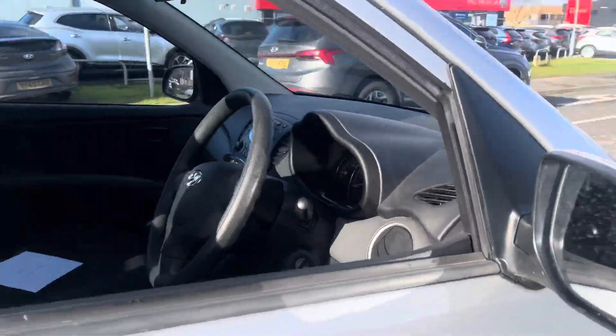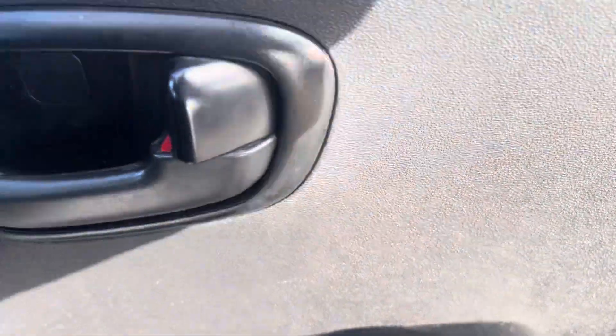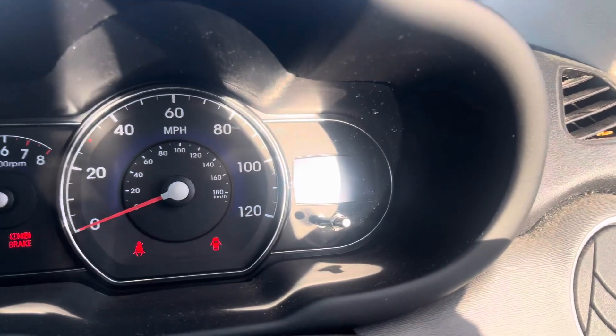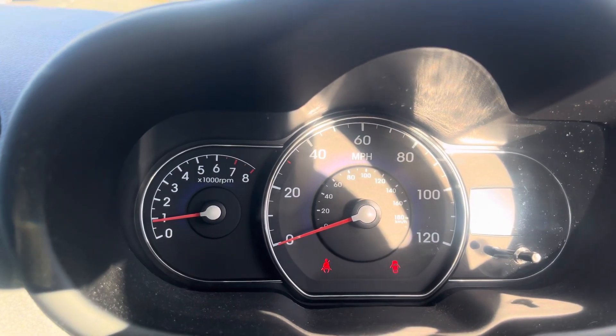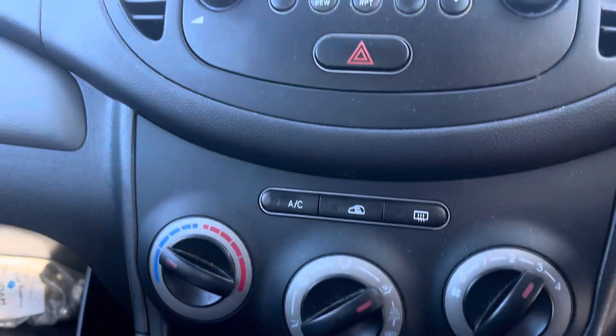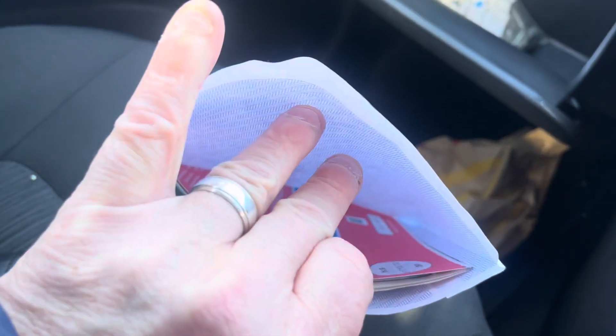Heading inside the vehicle — electric windows work, one key, one remote. The mileage on the vehicle is 61,528 with no engine management lights displayed and all the lights come off. The stereo works fine, the vehicle comes with air conditioning and service history. The V5 is actually present as you can see here in the envelope.